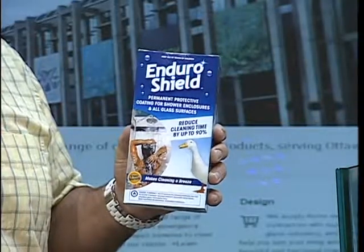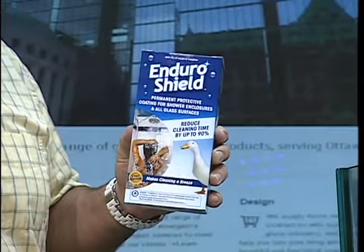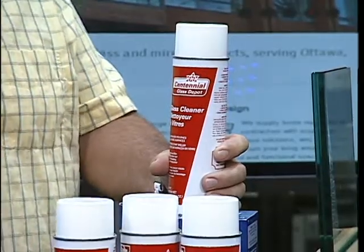If you want a permanent protective coating on your shower enclosure or any glass surface, EnduroShield is one of the products that Centennial Glass Depot recommends. It's $100 for the kit if you go into the office, but if you say you saw Tom here on CTV Morning Live, you get it for $80. They've also got their own glass cleaner, which I'm going to try out before the next time you come in. You'll be singing the praises for sure.